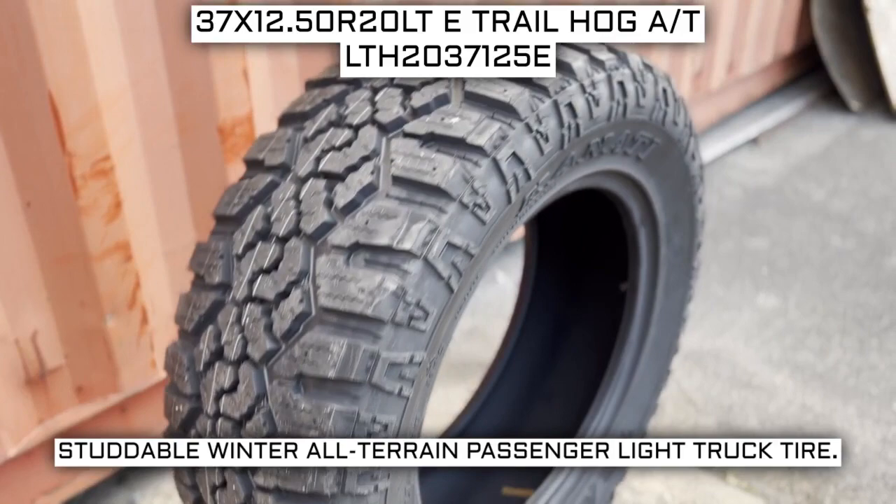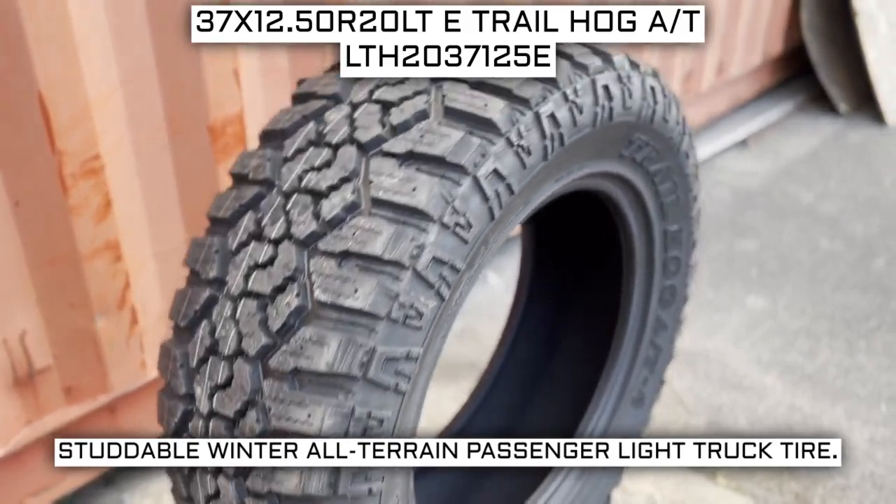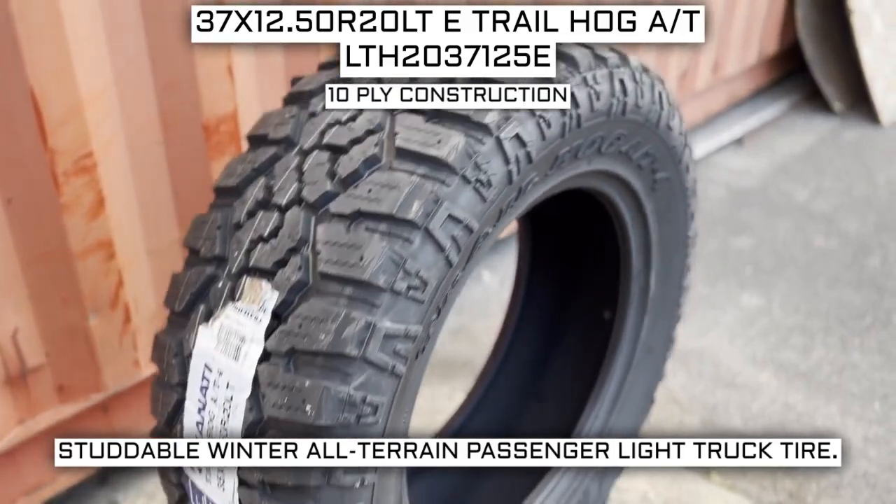This tire has a performance designation of Studdable Winter All-Terrain Passenger Light Truck Tire. This tire has a 10-ply construction.